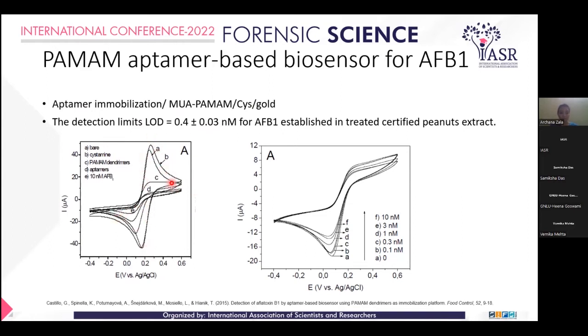The oxidation property is shown here, and the reduction property is also shown in this graph. In cyclic voltammetry we can observe the cycle of oxidation-reduction redox reactions. The reference electrode is silver. The bare electrode shows its response, cysteine shows a lower response, and PAMAM Dendrimer shows a lower response than the bare electrode. The aptamer and 10 nanomolar Aflatoxin also show similar responses. The reduction profile decreases with increasing concentration of Aflatoxin, confirming a lower limit of detection of 0.4 nanomolar.